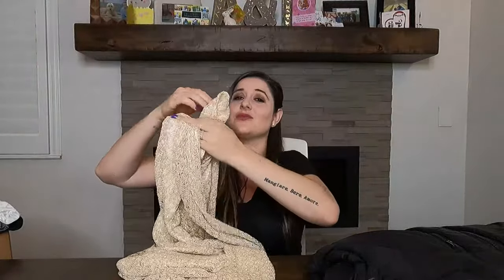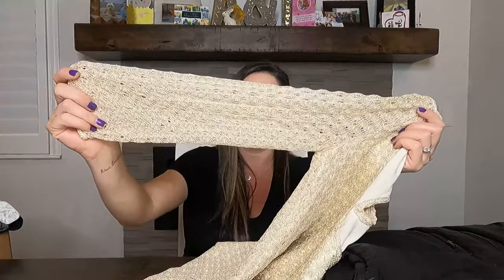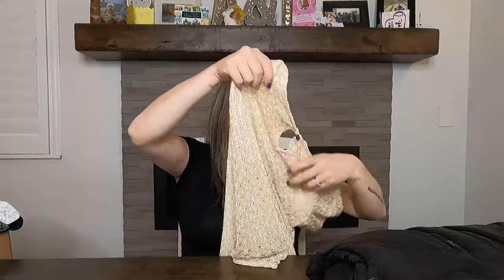This next piece is really cute — it's by Lucky Brand. It's kind of a crocheted dress, a mix between lace and crochet. It's sheer in the arms, just a beautiful little Lucky Brand dress in size small. I bought it for $10 and I think I have it listed for around $32.